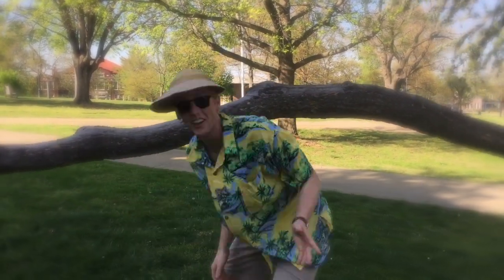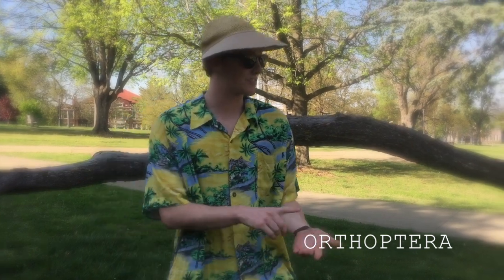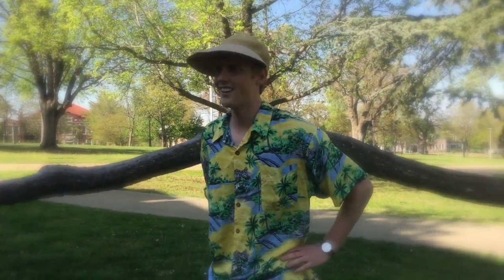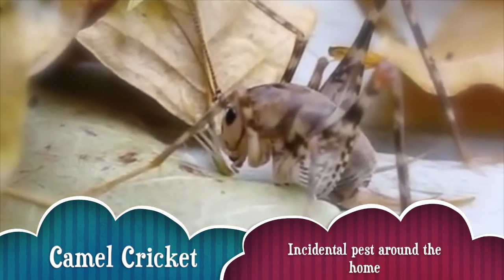The next bug we're going to talk about is pretty darn cool, but I don't want to jump to conclusions. It's from the order Orthoptera, which includes katydids, crickets, and grasshoppers. Some fun facts: they have huge hind legs made for jumping — can you jump? Jump with me! Another fun tidbit is that they have ears located on their bodies — you can find their ears under their knees or on their abdomen. Wouldn't that be wild? And that was the buzz on camel crickets and the order Orthoptera.